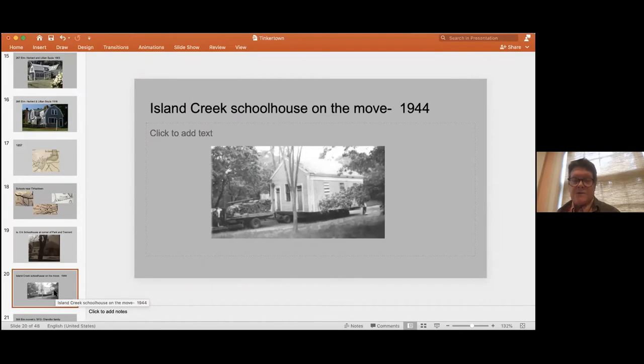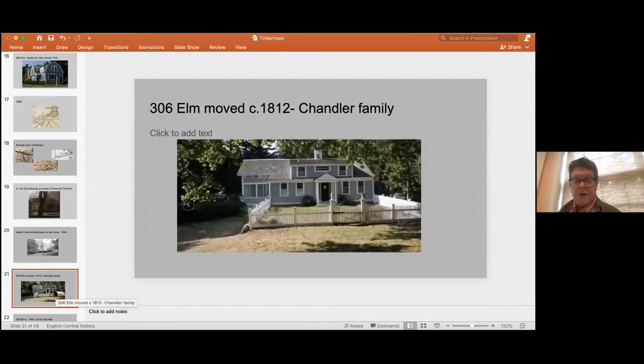That became the Home Ec Cottage — they outfitted it with stoves for the home economics courses. So the Island Creek Schoolhouse had a further life, but it served the Tinkertown families for many years until the 1920s, when the Duxbury schools were consolidated.